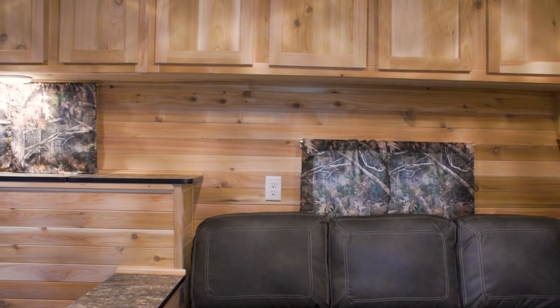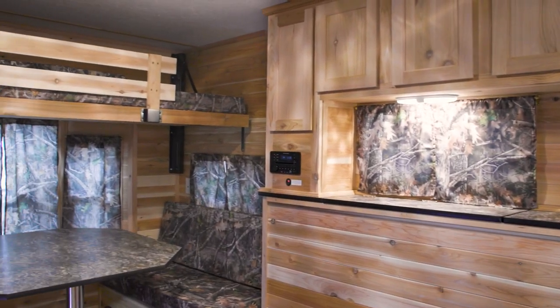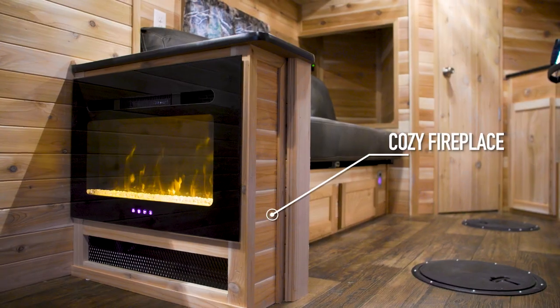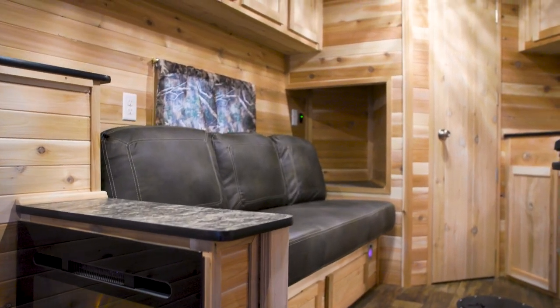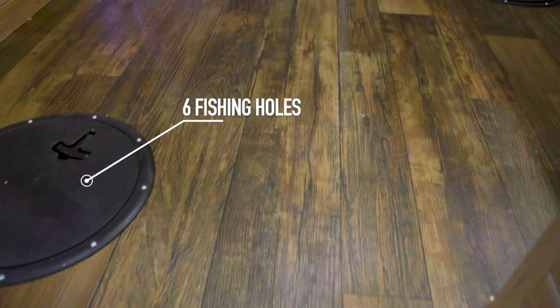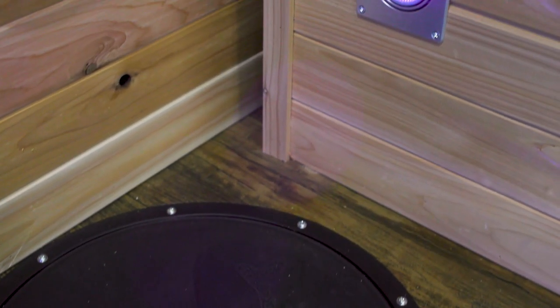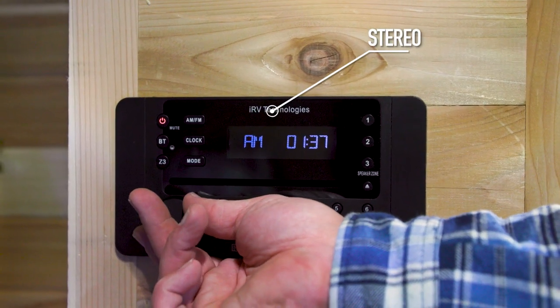Even though this model is 17 feet, it has many of the luxuries you would expect to find in a much larger unit. Inside, you'll notice the beautiful cedar interior, which also includes a cozy fireplace and a bay window. The Wilderness Traveler has six holes that come with bright LED lights.